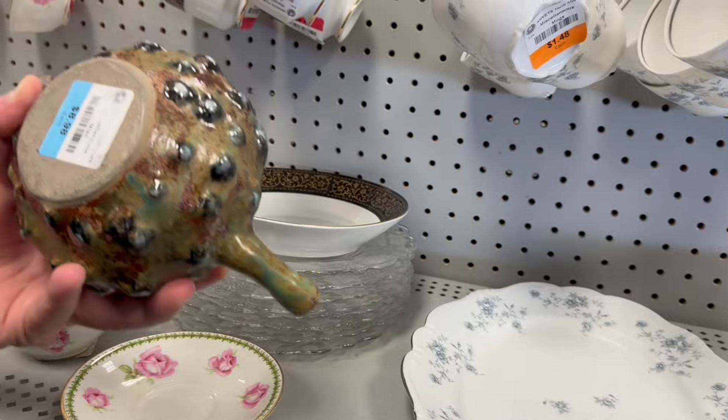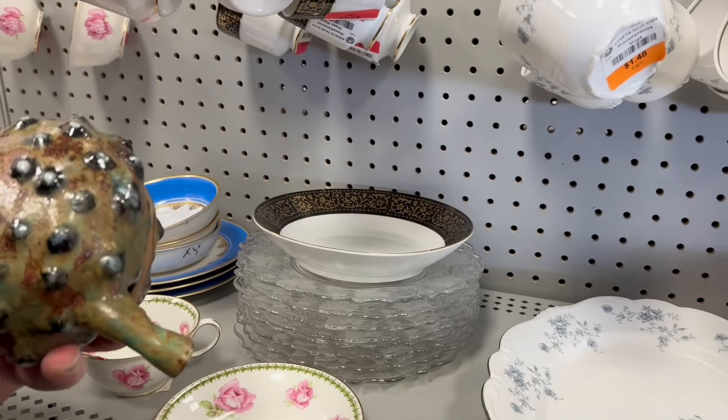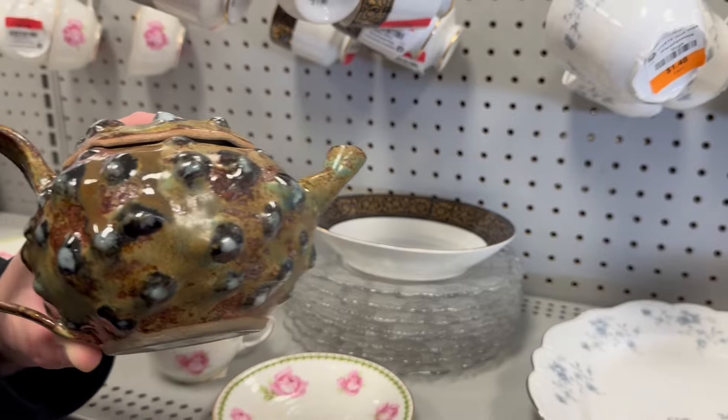How much is that? $8.98 for that. $2.48 for the cup. Warts and all — it's very warty.